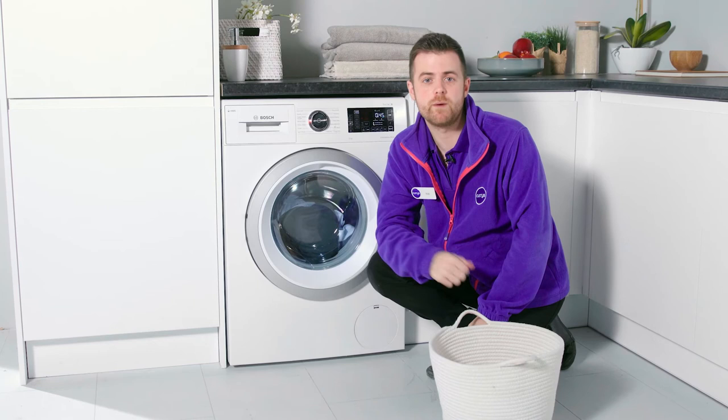And if you'd like more information about Bosch washing machines with the Speed Perfect feature, you can visit us in store, head online, or you can even talk to one of our tech experts on a shop live video call.